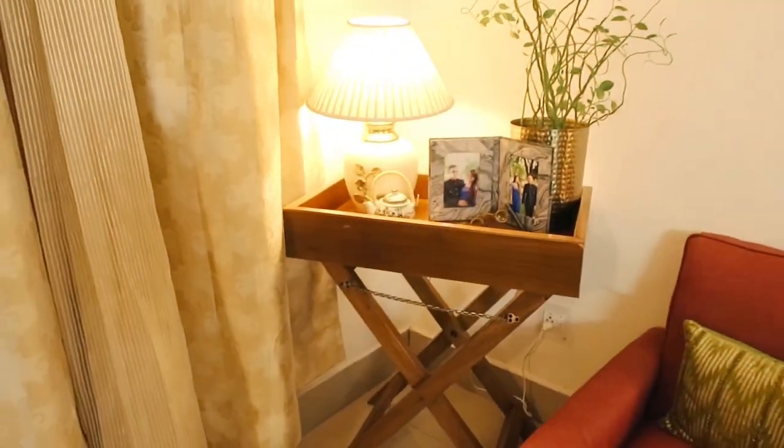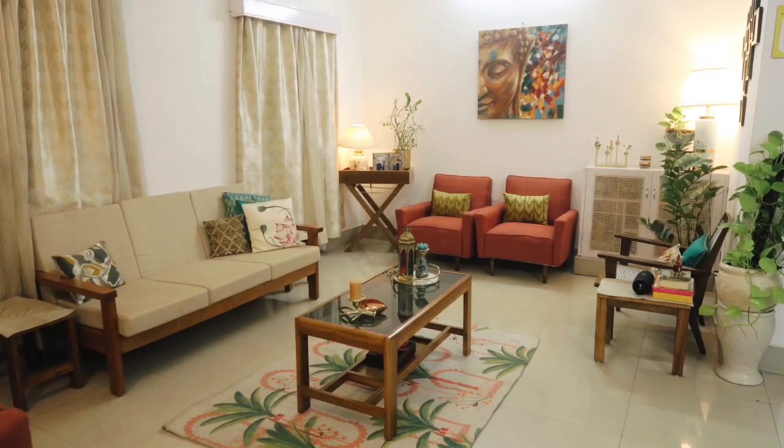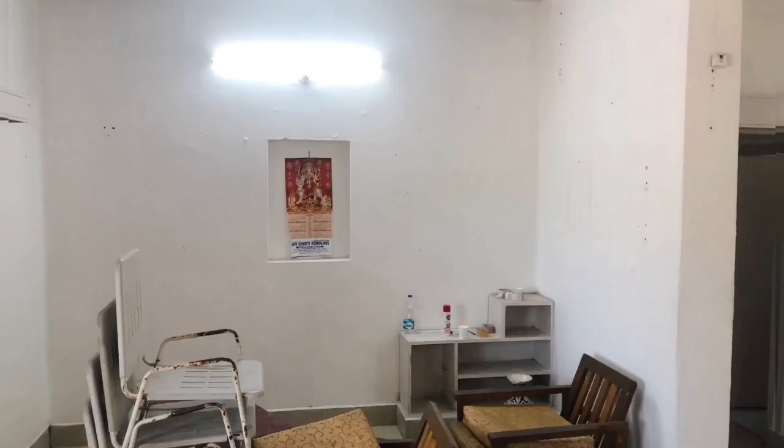I think it looks amazing. And you know, when you decorate it with yellow lighting, it suddenly looks even better. So this is a bigger view of the room. The rug is new, yes. And this is the wall that you can see.